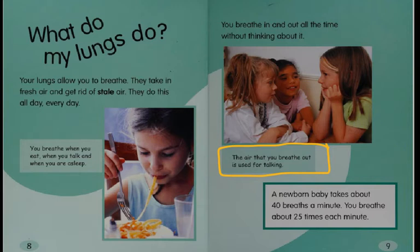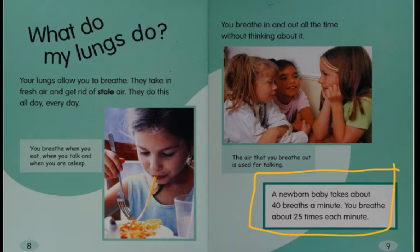The air that you breathe out is used for talking. A newborn baby takes about 40 breaths a minute. You breathe about 25 times each minute.